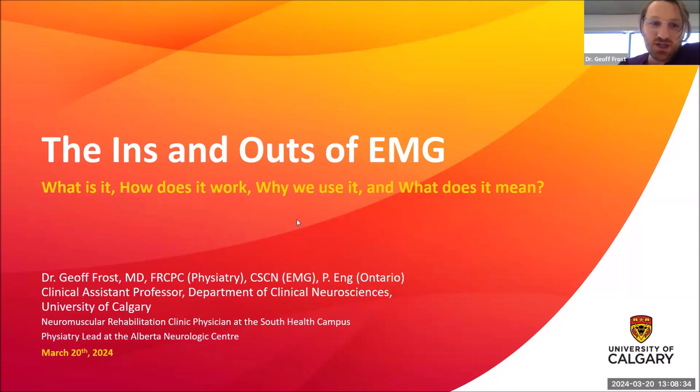Today we're going to talk about EMG: what is it, how does it work, why do we use it, and what does it mean when you go for an EMG test? Everyone who has been considered for a diagnosis of a neuropathy at some point has probably had an EMG test and maybe it's something you'd like to learn more about.